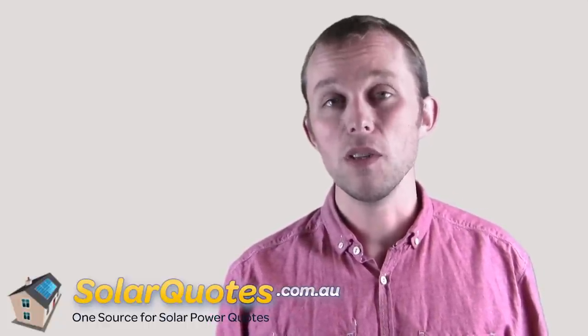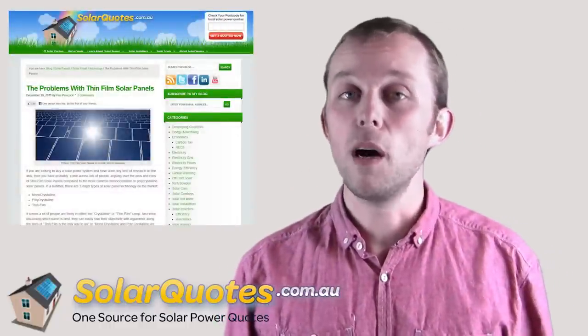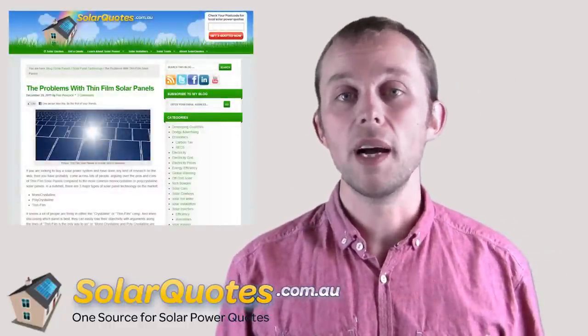I get into trouble for saying that. But stick with mono, stick with multi. If you want to read my other thoughts on thin film solar panels and the problems with them, there's a blog post I wrote — go read it where I give them a really good bagging. In terms of the difference between the main technologies, monocrystalline and multicrystalline, there's no difference. Go for it.